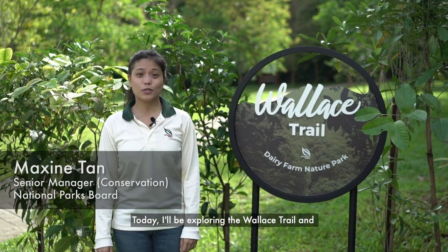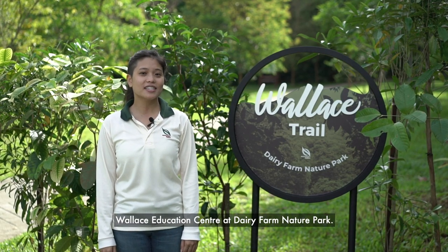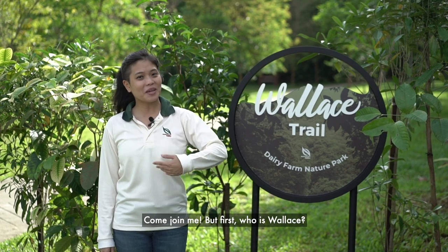Hi, I'm Maxine. Today I'll be exploring the Wallace Trail and Wallace Education Center at Dairy Farm Nature Park. Come join me.